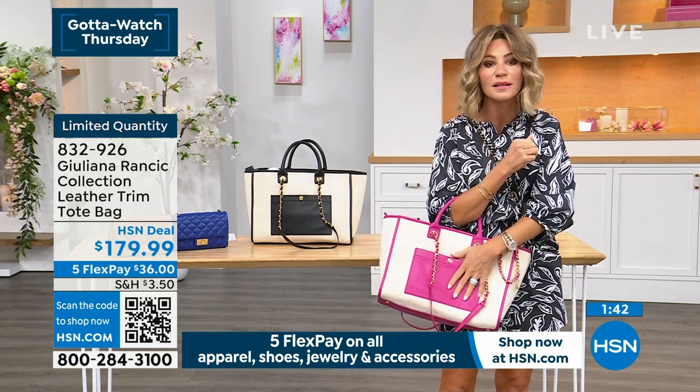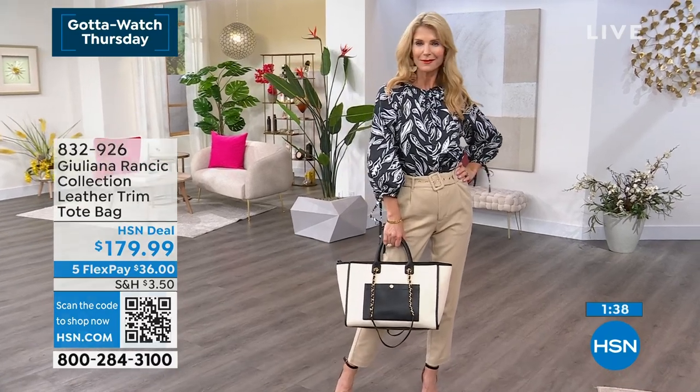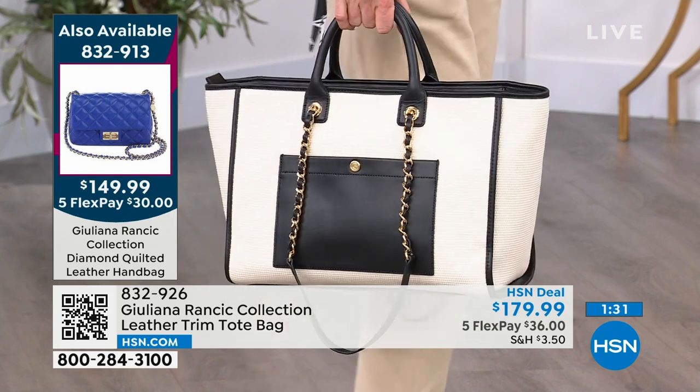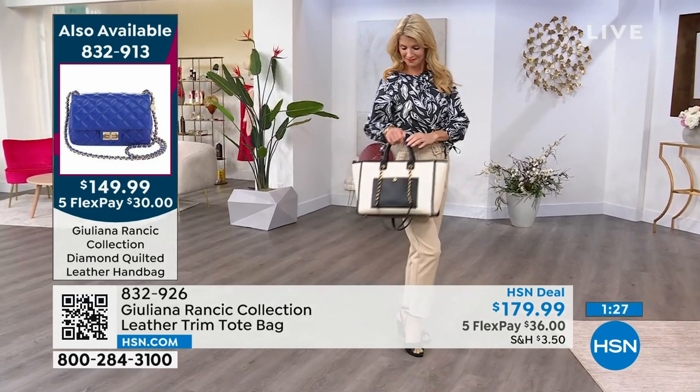Have you ever grabbed a tote that weighs a hundred pounds with nothing in it? It's because it's not made with the finest leathers. This cotton, almost raffia, the way it's woven, done by the biggest handbag designers — that bag I'm seeing, I would think either Hermes, Chanel, Chloe — they all do that kind of style and it is outrageously priced.